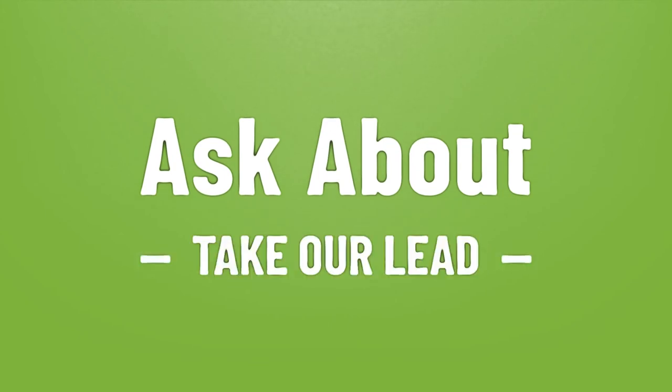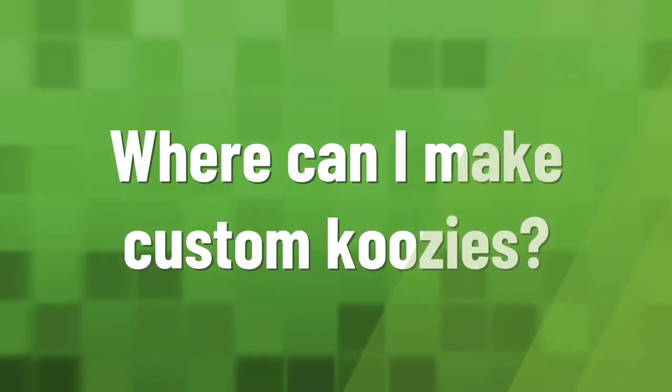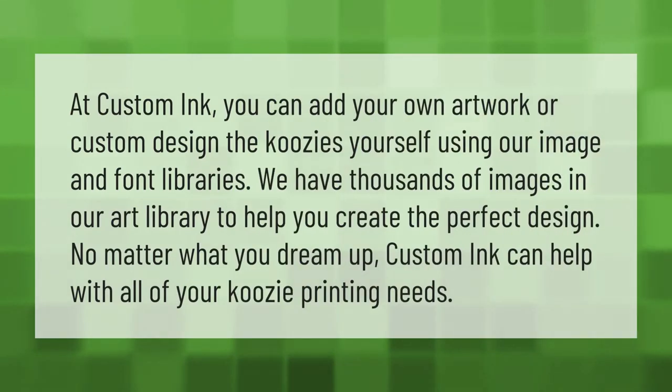Totally Promotional is proud to offer official koozie products custom printed to order, along with a wide variety of can coolers, huggies, beer cozies, and coldie holdies. Whatever you like to call these handy can insulators, they make great gifts and giveaways with your logo or event details. Take our lead — let's help you make your mark.